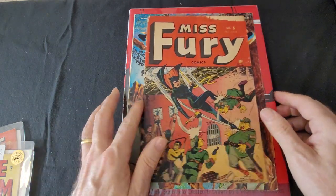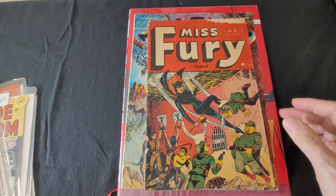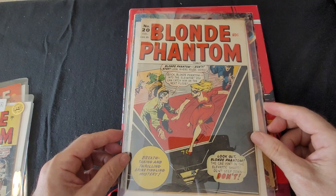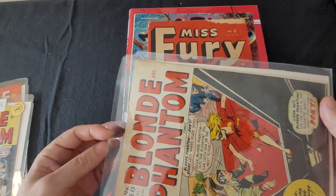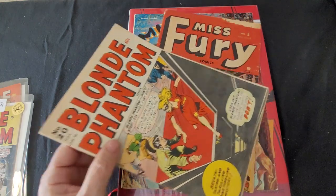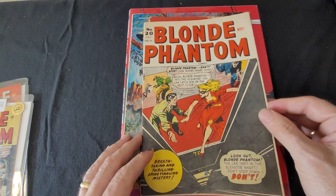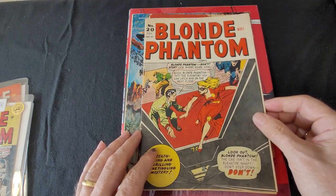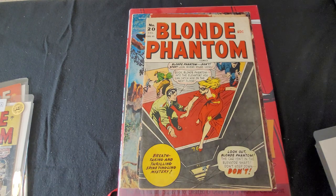I already showed you the Archival Press edition. Now I wanted to show you some of the other Golden Age heroines that I have. This is a very rare Canadian edition that I bought way back in 1979. It's put out by Bell Features. Bell Features created what was called the Canadian Whites, or the Canadian Black and White comic books, which featured characters like the Penguin — a kind of masked detective.